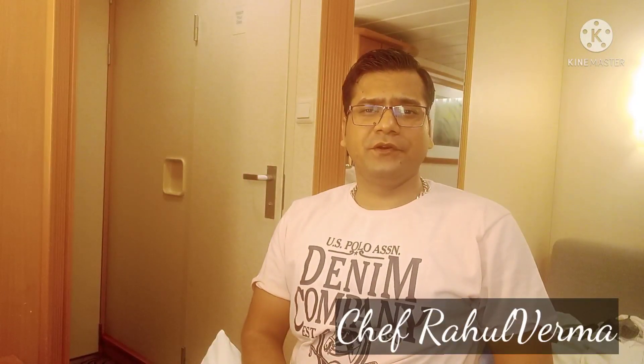Hi guys, this is Chef Rahul Barma. I bring for you a new video regarding pastry interviews. In hotels and cruise ships, wherever you will apply, they will ask you this type of question. I face a lot of interviews — I work in the cruise ship presently, and I have worked in five star hotels also in India. Before we start, please subscribe and like my page.